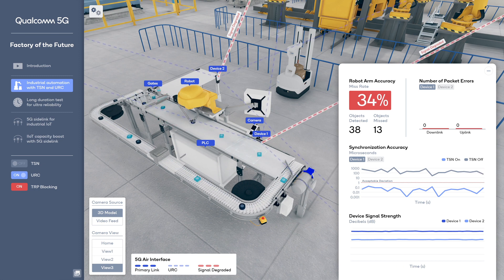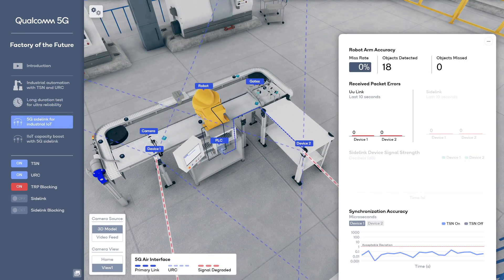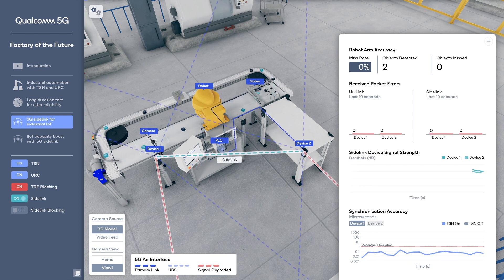But time synchronization is now much poorer than one microsecond, which degrades robotic arm accuracy, and many pucks are being missed as shown by the red beacons around them. Over a 24-hour period, we only achieved three nines — 99.9% reliability — with URC off. With URC on, reliability increases significantly to six nines, or 99.9999%, giving industry the robustness needed to go wireless with 5G. The new 5G sidelink between the 5G devices has been off all along. From a different angle, we can visualize the activated 5G sidelink for direct device-to-device communications.